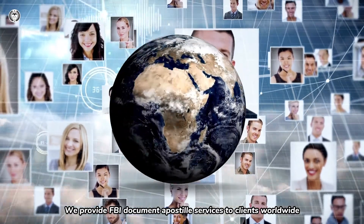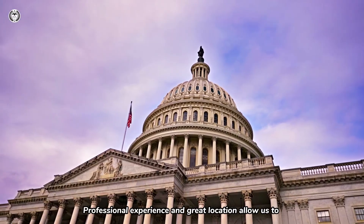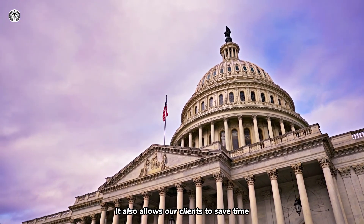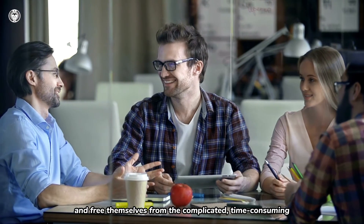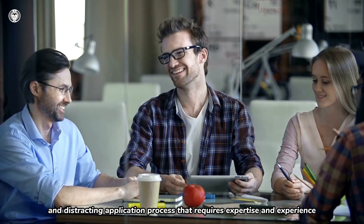We provide FBI Document Apostille Services to clients worldwide. Professional experience and great location allow us to provide clients with a full range of fast services. It also allows our clients to save time, focus on their own careers in key areas, and free themselves from the complicated, time-consuming, and distracting application process that requires expertise and experience.